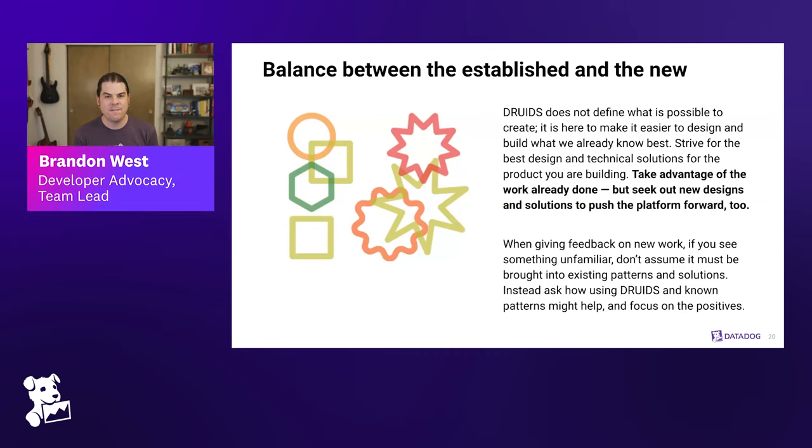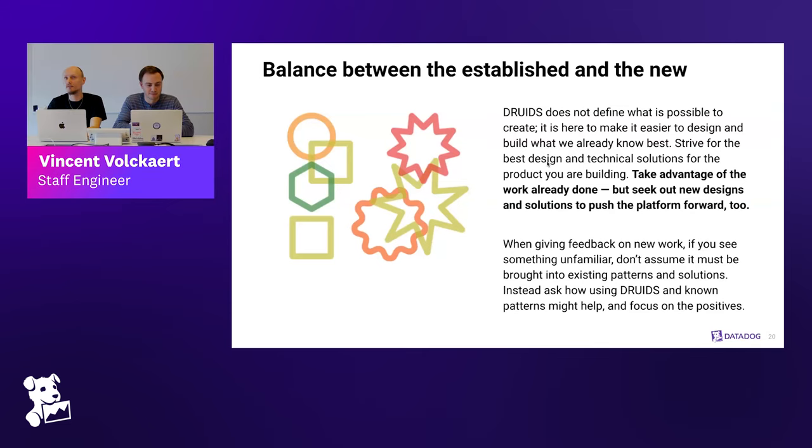That speaks to the final point in the philosophy: you have to give space for new emerging things, new use cases, new UX requirements. You should take advantage of the work already done, but seek out new designs and solutions to push the platform forward. The first UI you do for a new product may not be the best, but you ship something that works with basic components, get customer feedback, and that feeds into your next round of design. When another product wants to integrate it, that's when it becomes part of the system.